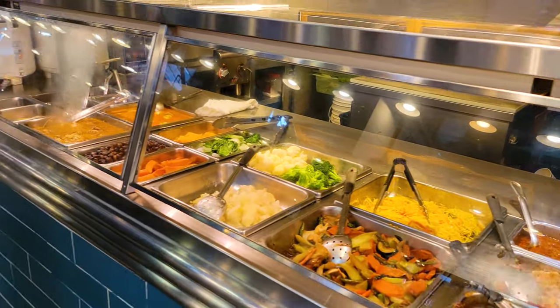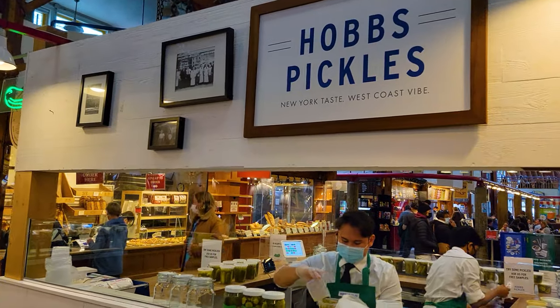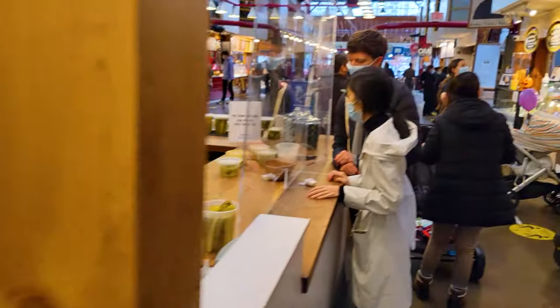And Chinese food would appear. Now this is interesting — this is called Hobbs Pickles. New York taste, West Coast vibe. And they just sell, guess what? Pickles, pickles, and more pickles.